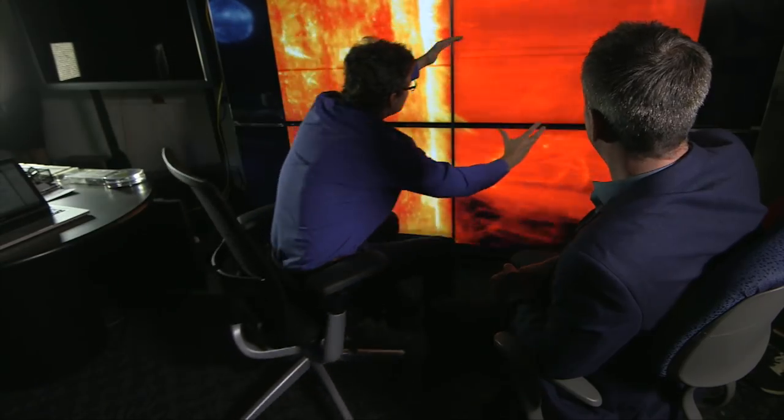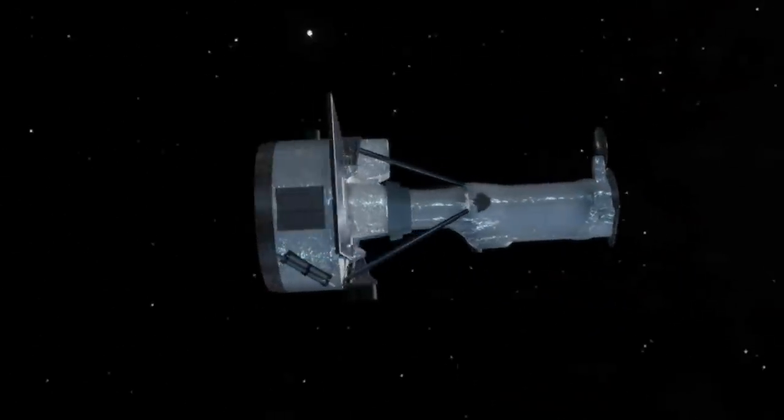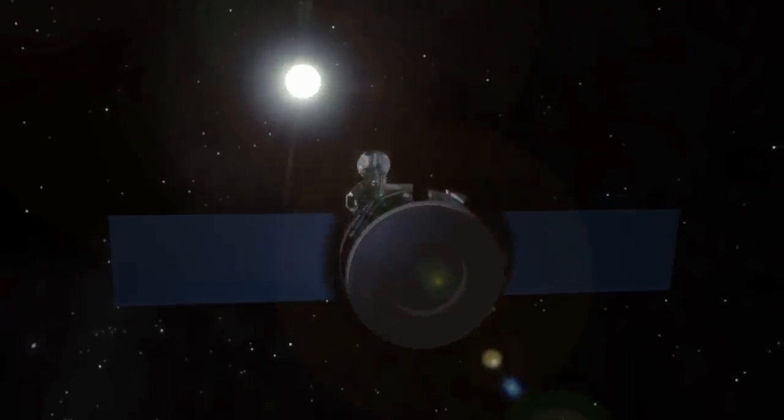Every 11 years the sun goes through a cycle where its magnetic field gets very active and we get a lot of these ejections — this is what we call space weather, which makes Bart de Pontieu something of a space weatherman. He's in charge of IRIS, a satellite launched three years ago which looks at small parts of the sun in great detail. His job is to use what he sees to create solar supercomputer simulations which may unlock its mysteries.